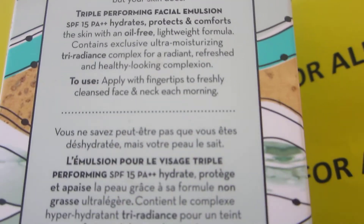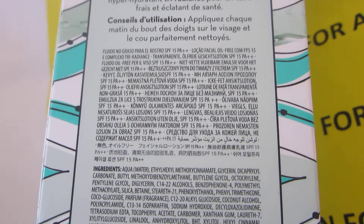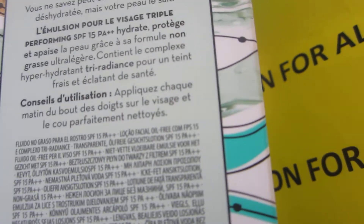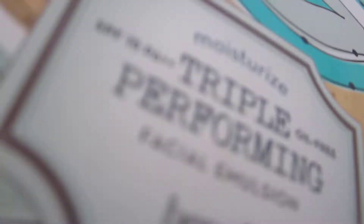This is what it says at the back of the box. I've also noticed that the Benefit brand does have a lot of chemicals in the ingredients, but yeah, this is how the box looks.